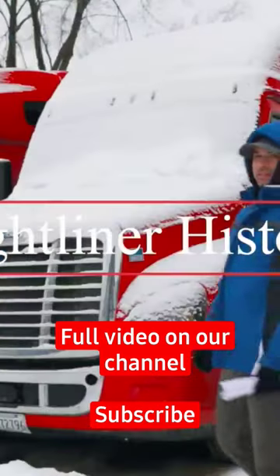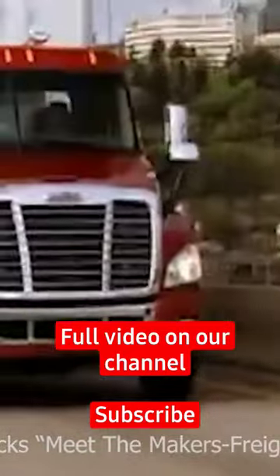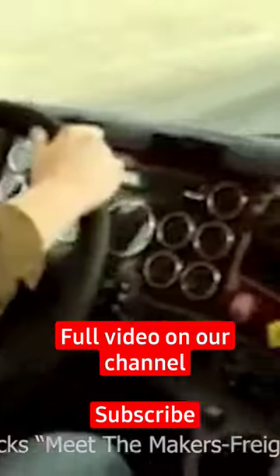Freightliner have been building trucks actually since 1942 and they pride themselves with building innovative trucks as well as fuel-efficient trucks.